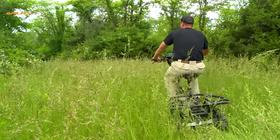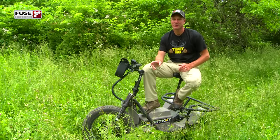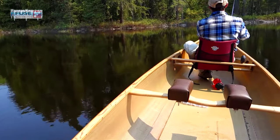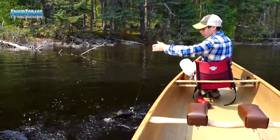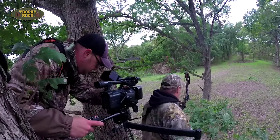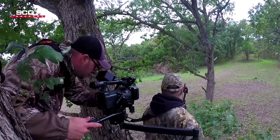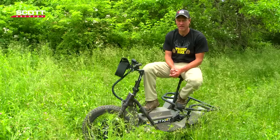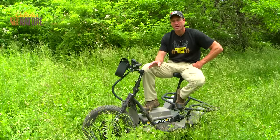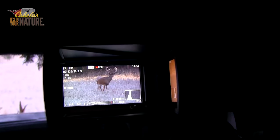Thanks for joining me today on Midwest Whitetail. On today's episode, we're going to cover a couple of things. We're going to talk about the fishing trip that Drew and I had up into the Quetico Park last week — a lot of fun, a lot of action. The main part of the episode is going to be about how we film our hunts. We get a surprising amount of questions from people wanting to know exactly how we set up, what camera gear we use. We're going to get into the setup, the types of shots we like to get, and how you can tell a story of your hunt using the footage from your camera.